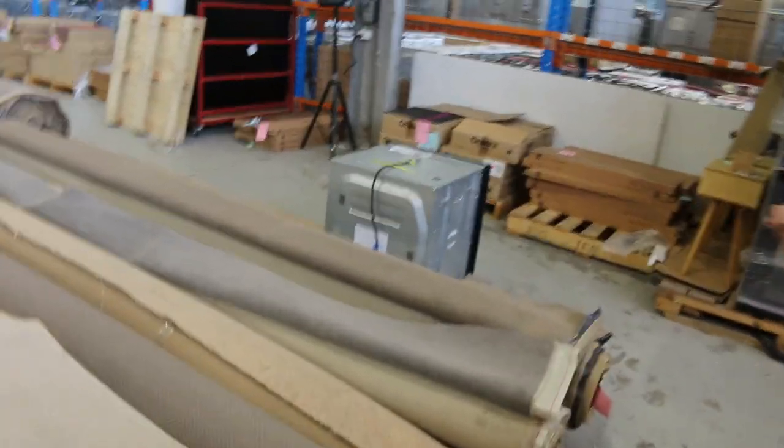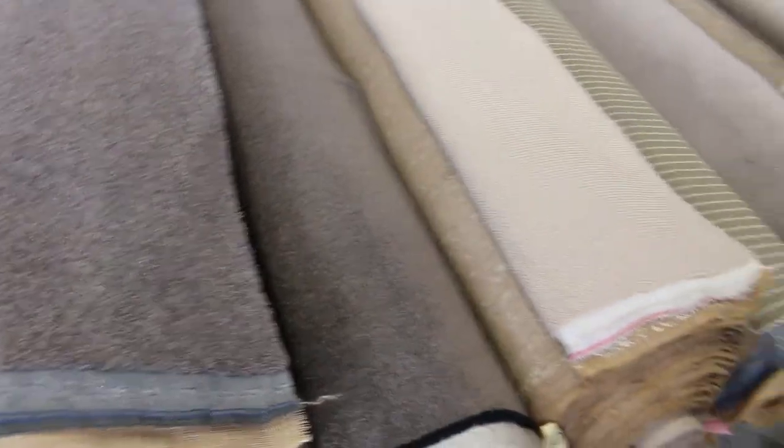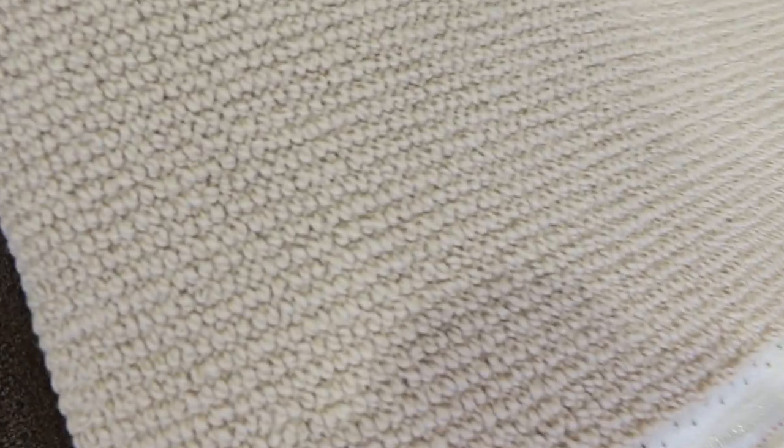I've had some beautiful ranges come through this week and have all these nice little twist piles to start us away. Good sizes too — you're looking for the rolls that will do two or three rooms. There's plenty of these to get through in all the colours. We've got some nylons, we've got some wool.